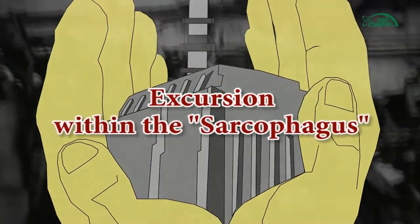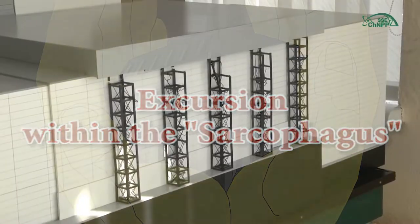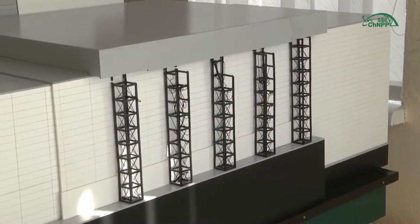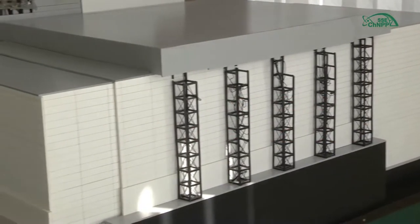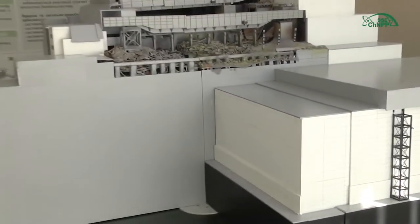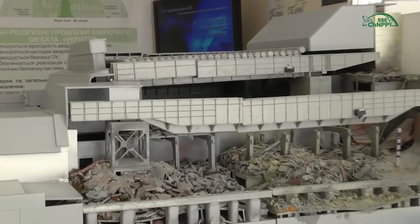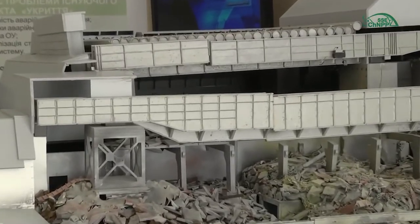Now we cannot see the shelter object in the original. At the end of 2016, in November, the new safe confinement in the form of an arch was installed in the design position over the shelter object. Therefore, now all the information can be provided only on the basis of the mock-up installed at the observation pavilion.